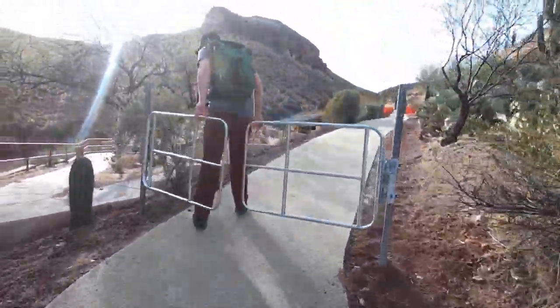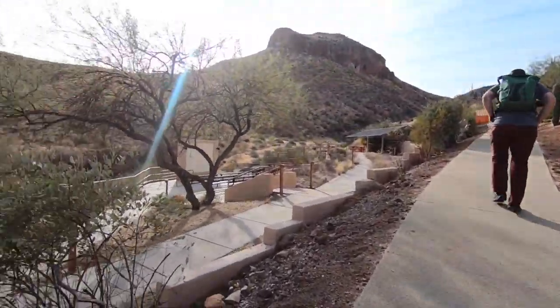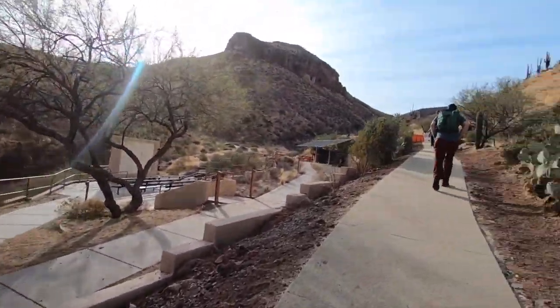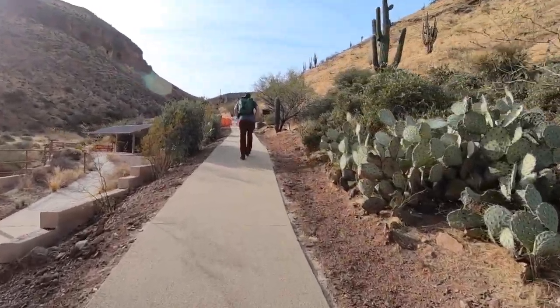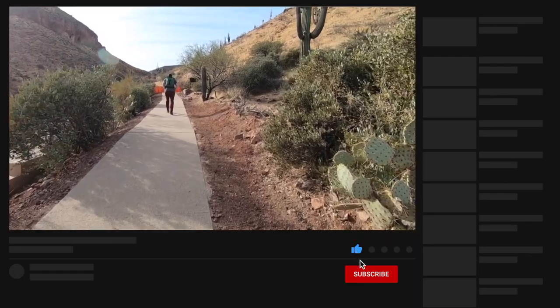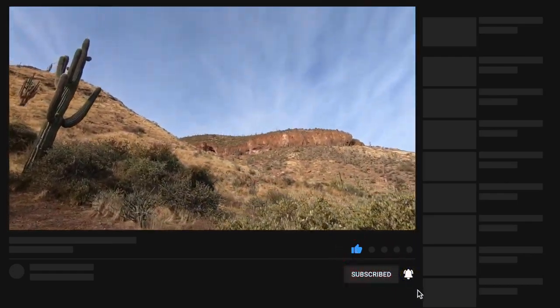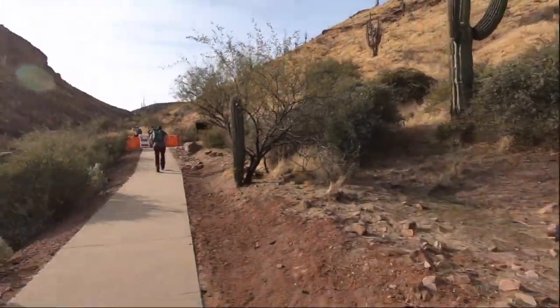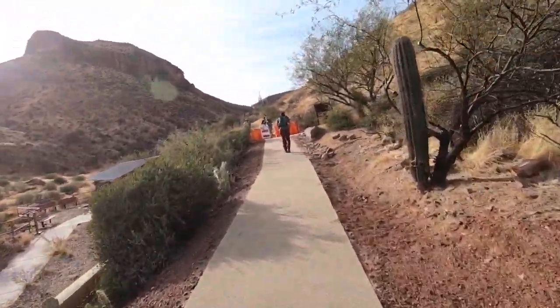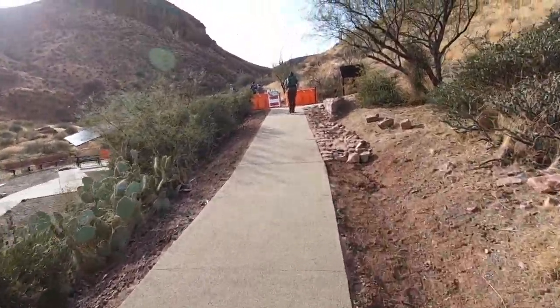We're heading up to the upper cliff dwellings right now, taking this trail. It's really nice that they allow us to do this. I know the upper level is not easier, but I don't expect it to be too difficult today. There's the lower cliff dwelling right there, and we're going to go up to the upper and take this trail. I'm sure we're not going to get concrete all the way.